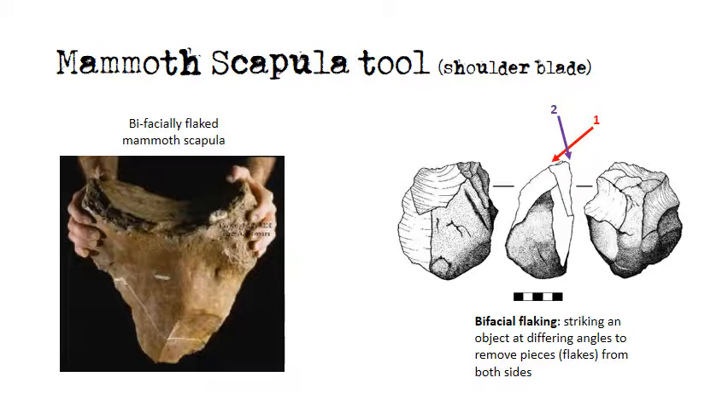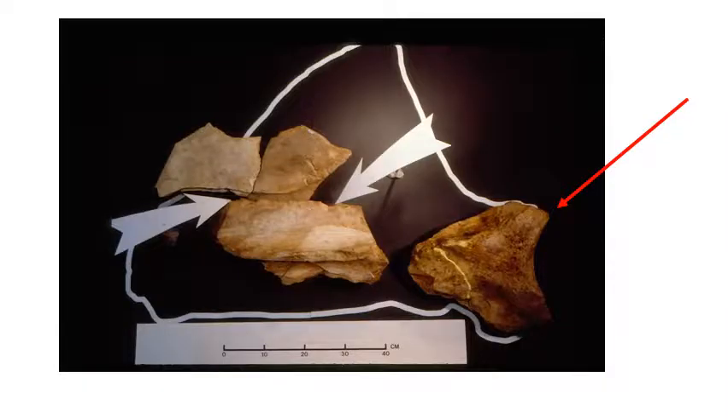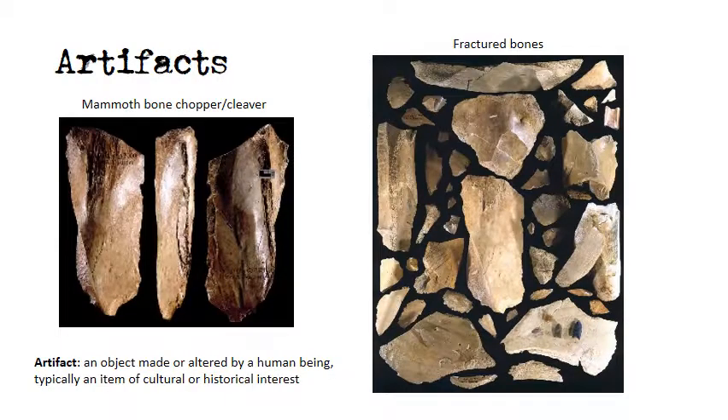A mammoth scapula or shoulder blade was recovered which had been bifacially flaked — meaning flakes were removed from both faces to produce a sharp chopping tool. The extrapolated refit of the mammoth scapula is pictured, including the chopper tool and other fragments recovered during excavation. The chopper produced on the midsection of the scapula confirmed that tools were being fashioned by human hunters and not natural forces. Numerous fractured bones as well as a mammoth bone chopper were also recovered. These bone tools were produced during the butchering event as expedient tools, allowing hunters to process their kill without needing to collect more artifact material.